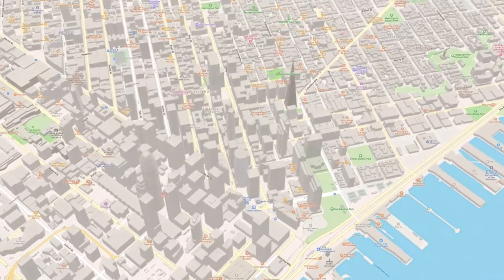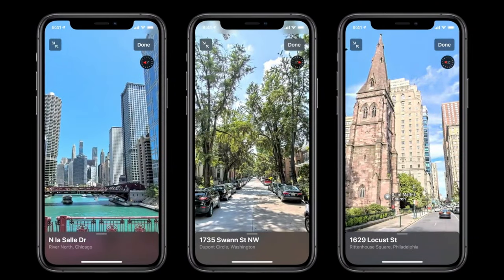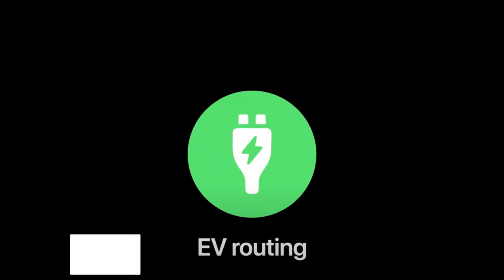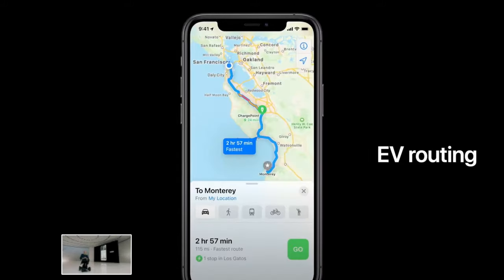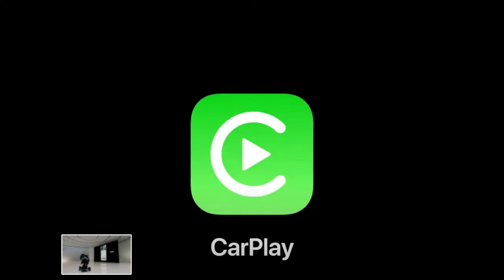Maps has also been updated. It's going to come with better navigation, Look Around features, richer details for businesses, streets, and signs, and more accurate place info for local spots. They've also done a lot of updates for cycling and EV routing, so if you have an electric vehicle and you're running out of charge, it will automatically search for the nearest and quickest charging spot so you can get there quickly.